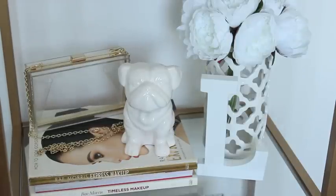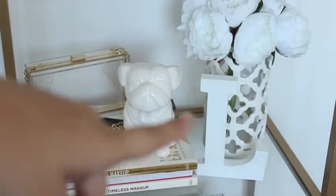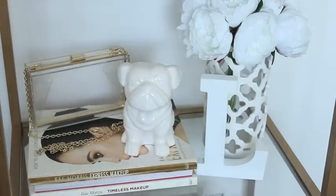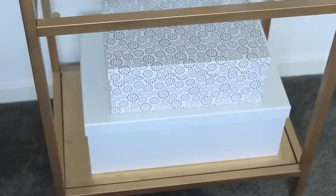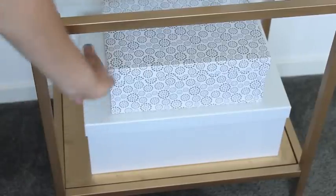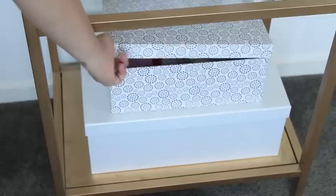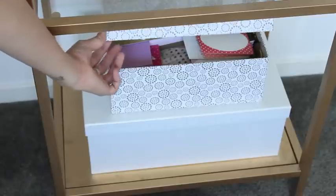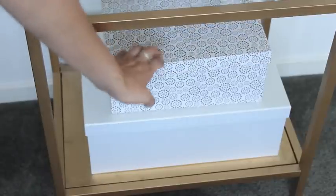On this shelf I have some more makeup books, a clutch, and a really cute ceramic pug statue from the Reject Shop that I had to buy as soon as I saw it. I also have a letter L, and a vase with my favorite flowers — peonies. I love white peonies, so those are in there. Down below I have another storage box with random things, and one I always take out because it has all my washi tapes, post-it notes, and stuff for decorating my planner.